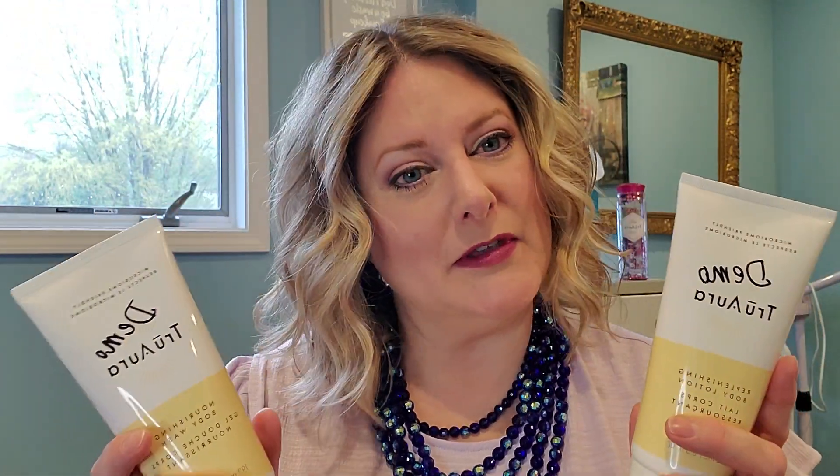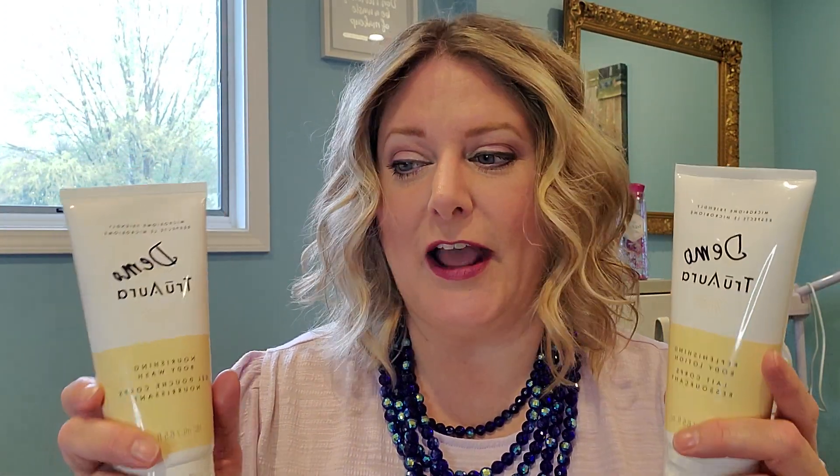This set is fantastic for someone who is taking a medication that dries out their skin a lot. It will help heal the lipid barrier of their skin from a medication that's drying it out, so that their skin is softer and not flaky or itchy. So that is an amazing gift.